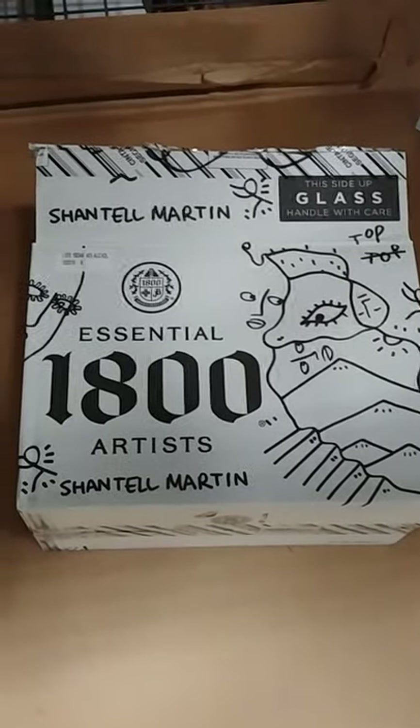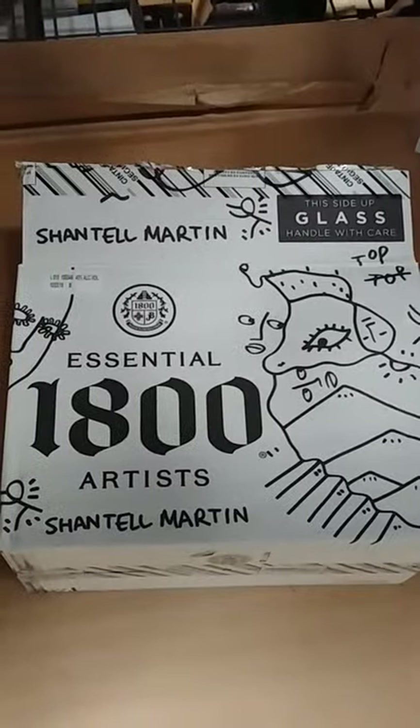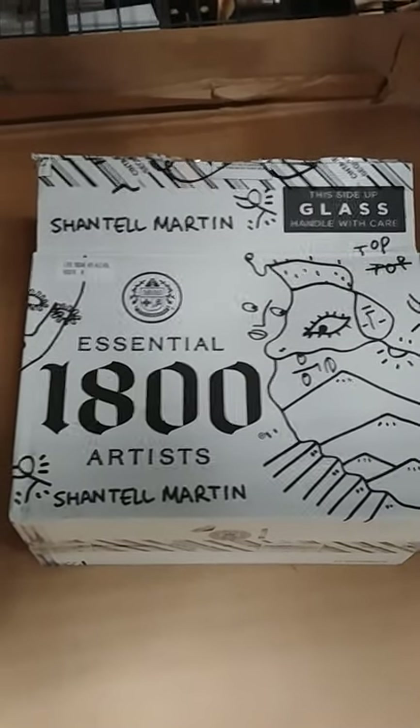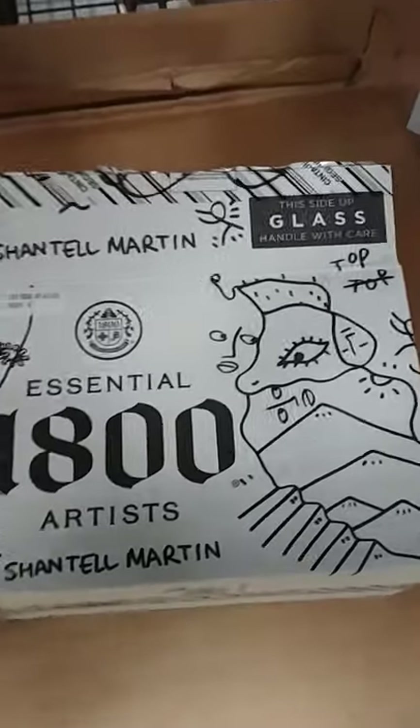Hey, what's up YouTube. Just want to do a quick little review here on this 1800 Special Edition by artist Chantelle Martin. She's from the UK, and these bottles — she came out with six of them. Right now I only have one to show you, but they all look pretty nice.